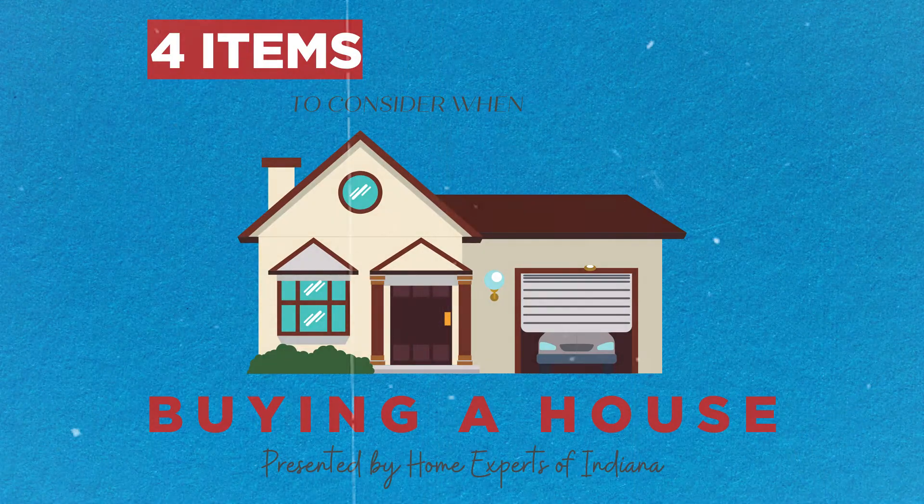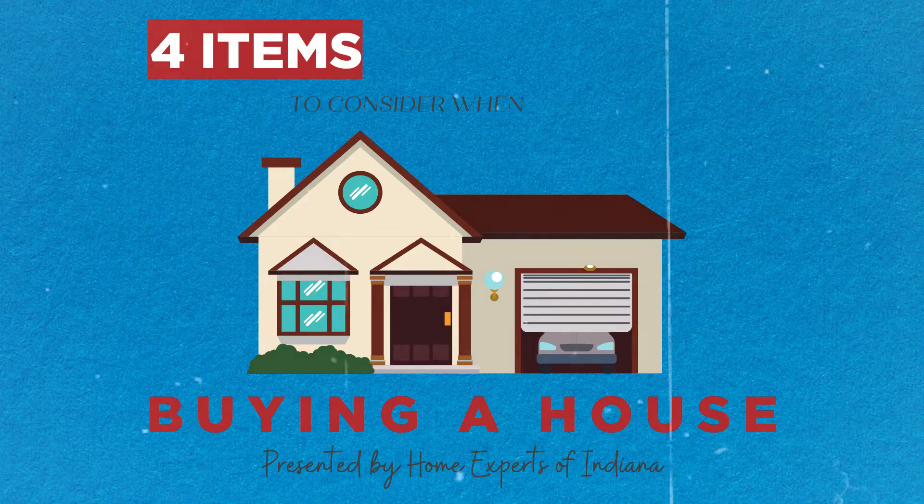Hi everyone, I'm Brad Wolf with Home Experts of Indiana. Today we're going to be talking about the four big-ticket items you should always consider when buying a house. When we're doing an inspection, we're looking at things from the outside in and from top down. So let's start with number one, the roof.